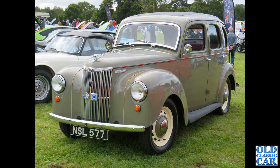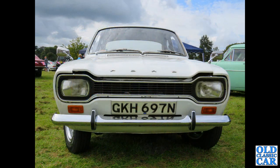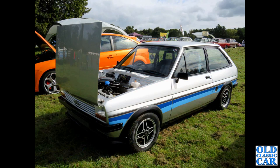A sit-up-and-beg Ford Prefect E493A - the 10-horsepower car, powered by the 1172cc side-valve Ford engine, four cylinders, not a lot of brake horsepower. GKH 697N is a 1974 1300cc Mark 1 Ford Escort - a very rare survivor. Talking of rare, we've got a Crayford convertible version of the Ford Corsair, two-door car - very rare now. Another rarity: a mildly modified Mark 1 Fiesta.